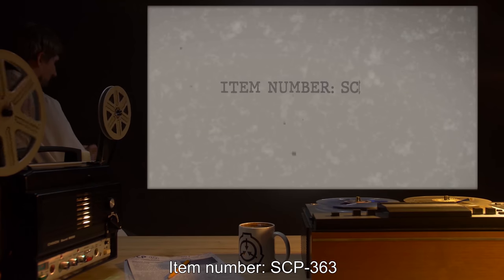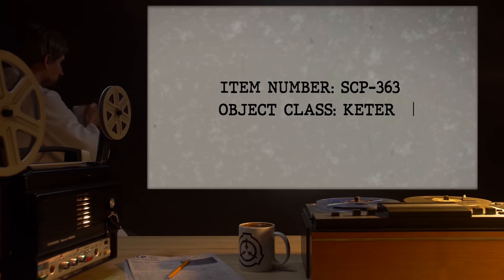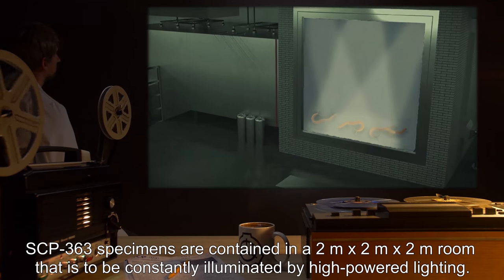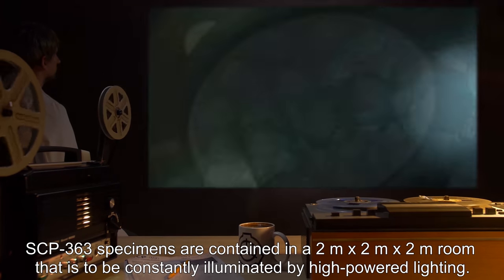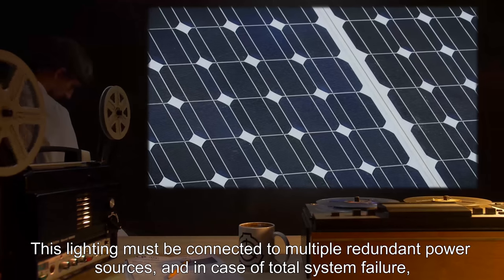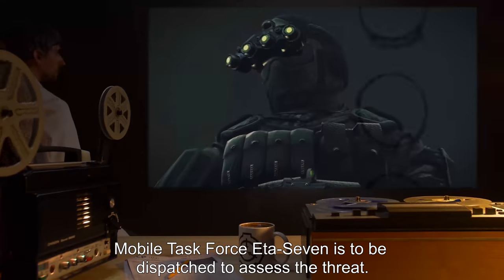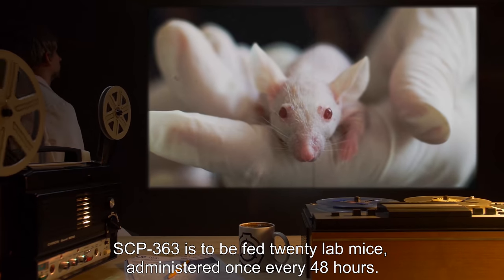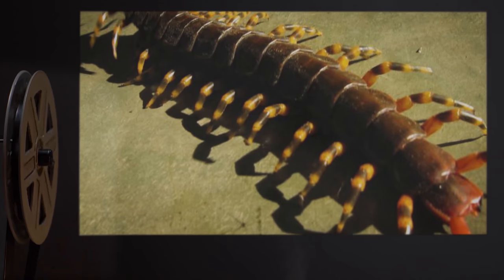Item number: SCP-363. Object class: Keter. Special containment procedures: SCP-363 specimens are contained in a two meter by two meter by two meter room that is to be constantly illuminated by high-powered lighting. This lighting must be connected to multiple redundant power sources, and in case of total system failure, Mobile Task Force Ada-7 is to be dispatched to assess the threat. SCP-363 is to be fed 20 lab mice, administered once every 48 hours.